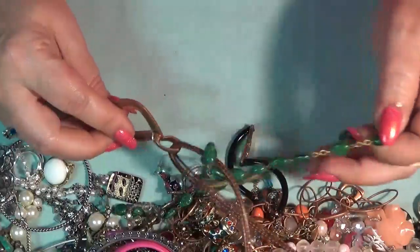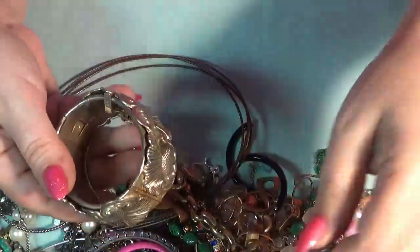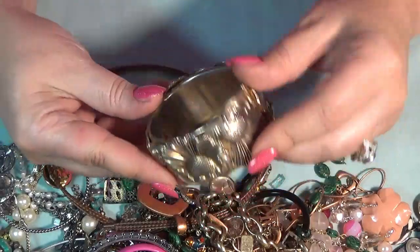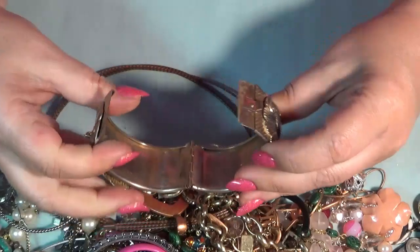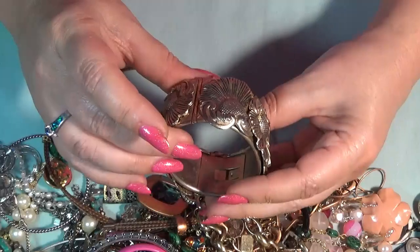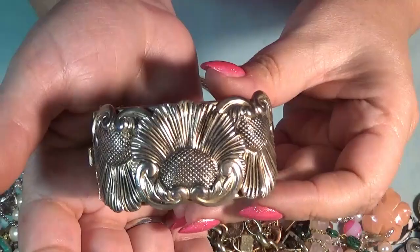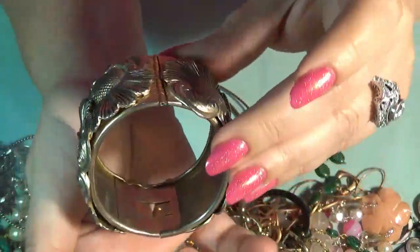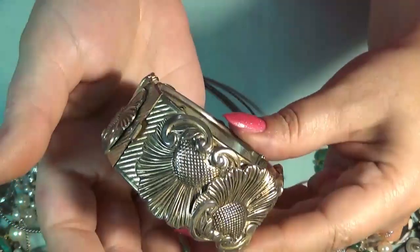And I do have — oh, this is also gorgeous. A hinged bracelet with flowers, and it's kind of a raised design, like 3D. Very beautiful. Has a little bit of wear inside. I will have to polish this one and clean it and see how it looks. But this is beautiful. No markings.